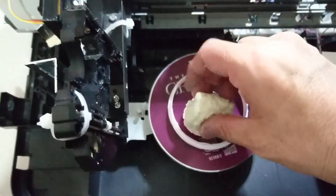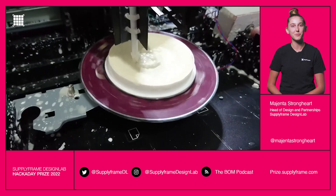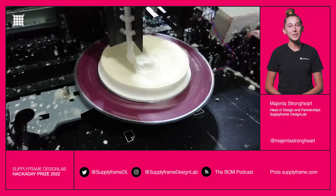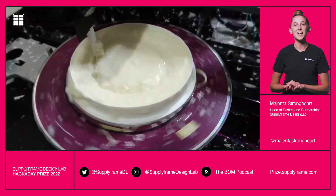Speaking of record and CD players, this mini cornstarch pottery machine turns an old CD player into a pottery wheel for small items. This example is using a Chopin CD — classical music meets classical art. What could be better?